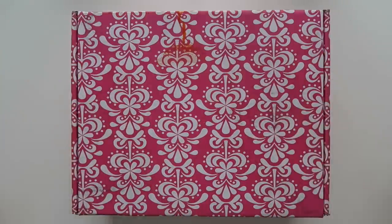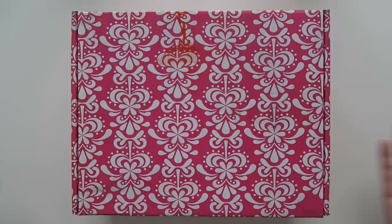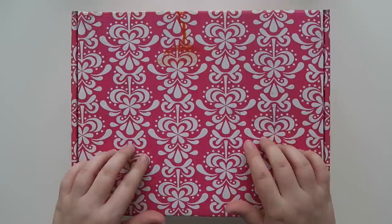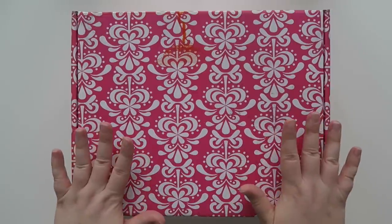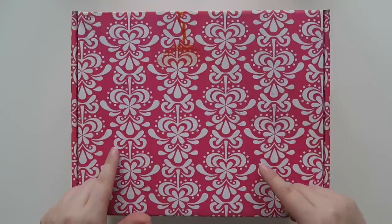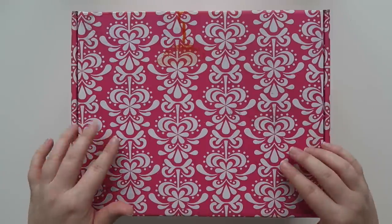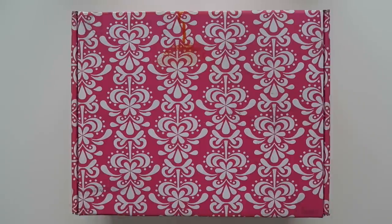Well hello friends and welcome back to my channel. Today we're doing an open box of the newest Erin Condren Seasonal Surprise Box. I know this is kind of late to the game, however I'm actually filming this before I go on my two week long trip to Alaska. But it'll be up after I get back, and I'll tell you why a little later in the video. So let's get to the open box.